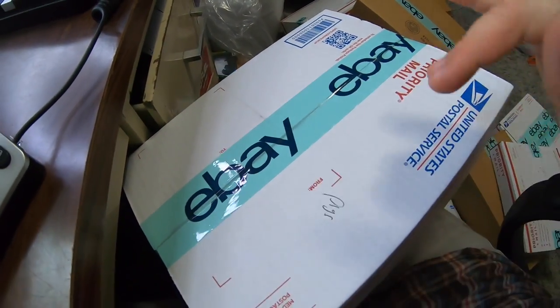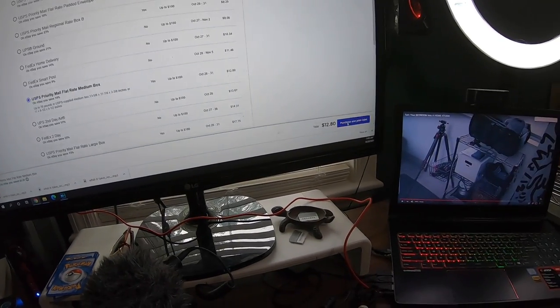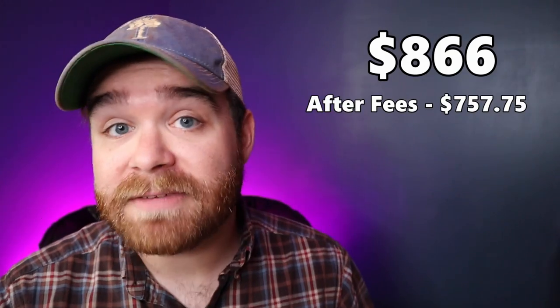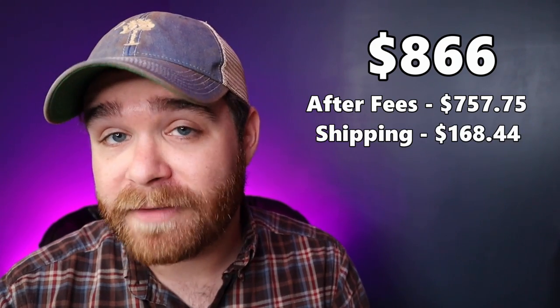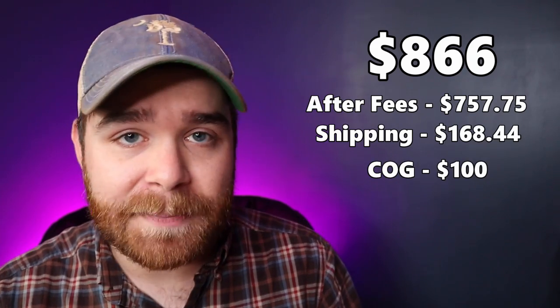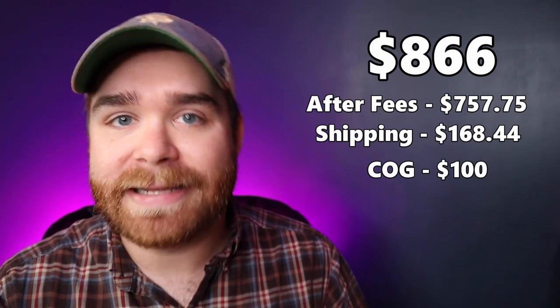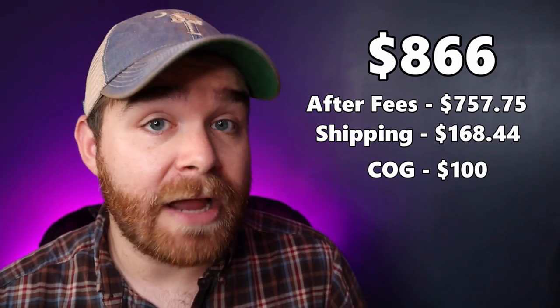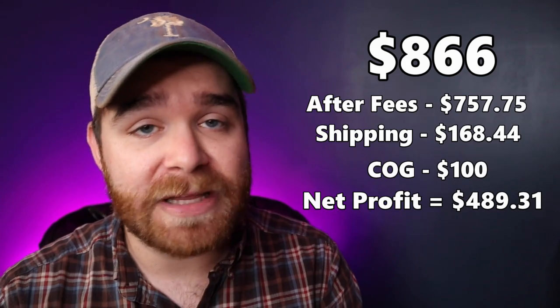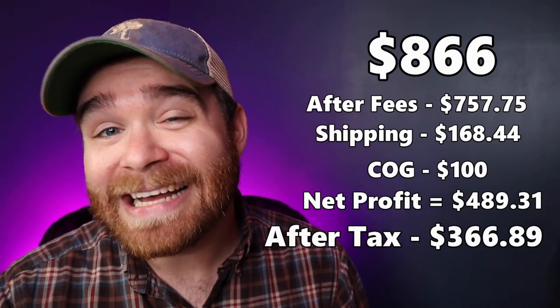The pig bookends shipped in a medium flat rate box for only $12.80 — I thought it was going to be $15, but I was wrong. All labels are printed and all packages are ready. Here's the financial breakdown of this weekend's sales. Total gross sales for everything in today's video was $866. After eBay fees, we're left with $757.75. Then we take out total shipping costs of $168.44. Then we take out cost of goods sold — roughly $100. That leaves us with a total net profit from this weekend's eBay sales of $489.31. I save 25% for taxes, which leaves an after-tax net profit of $366.89.